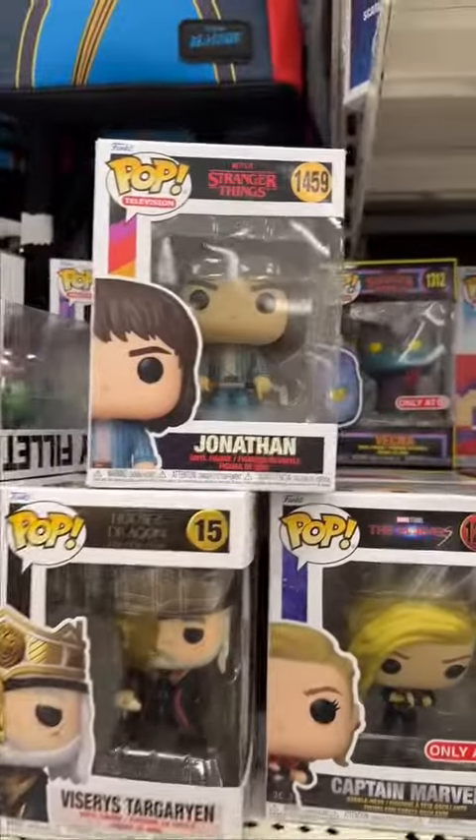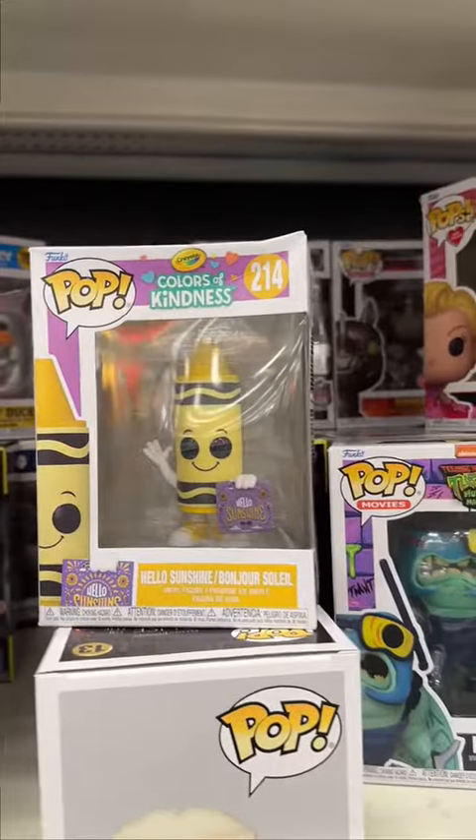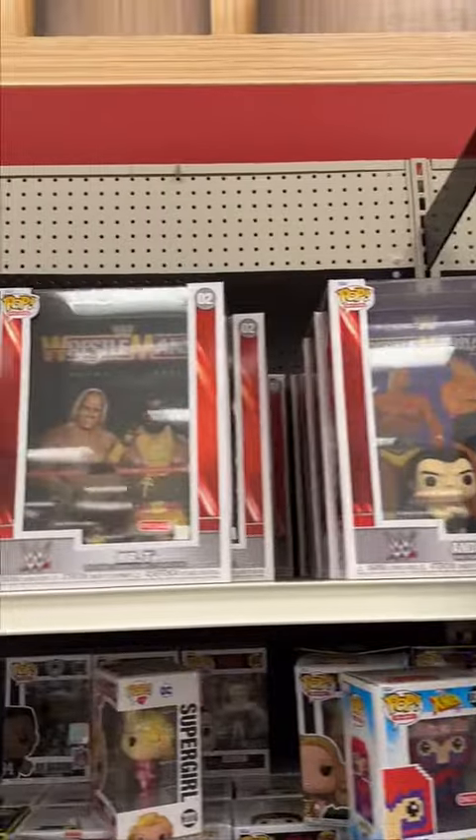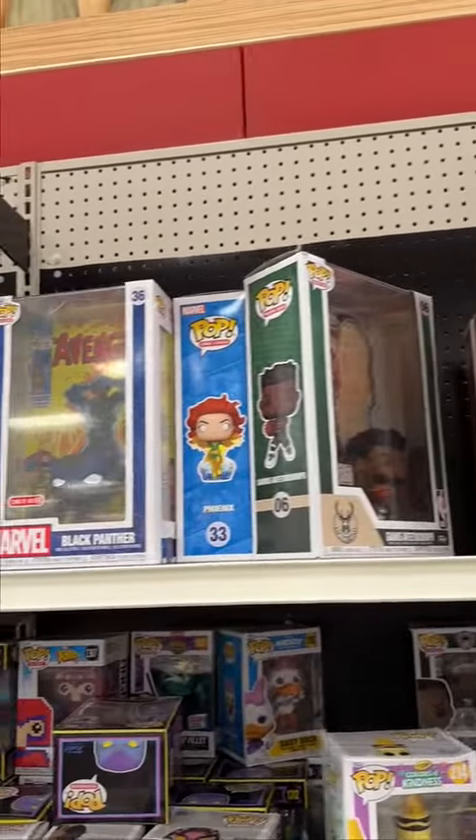And some Stranger Things pops. They also had this crayon pop that was severely damaged. And then on the top shelf they had these WrestleMania pops and more comic book covers.